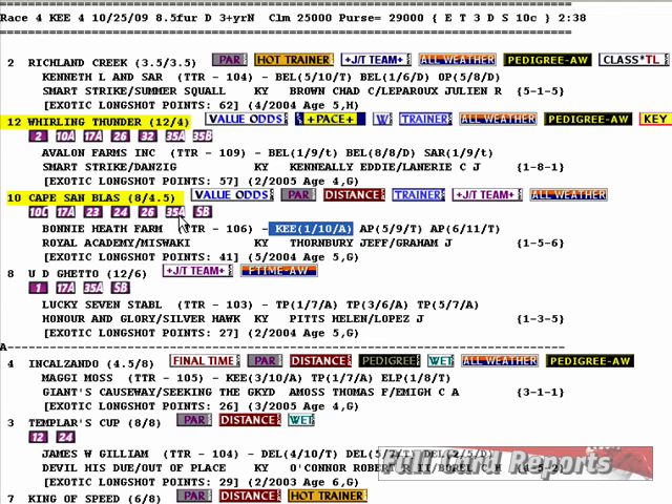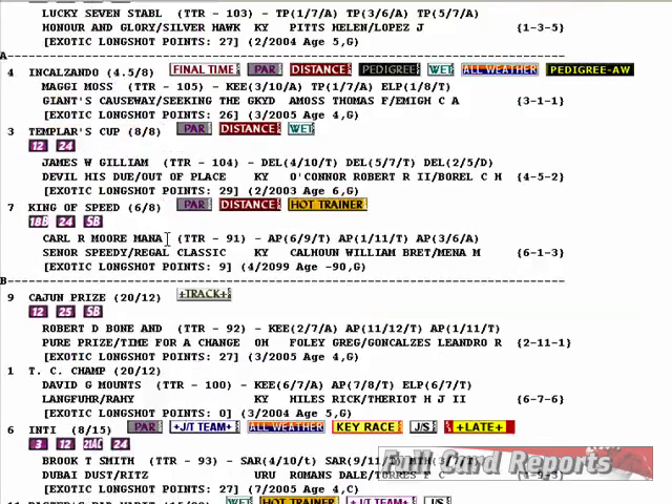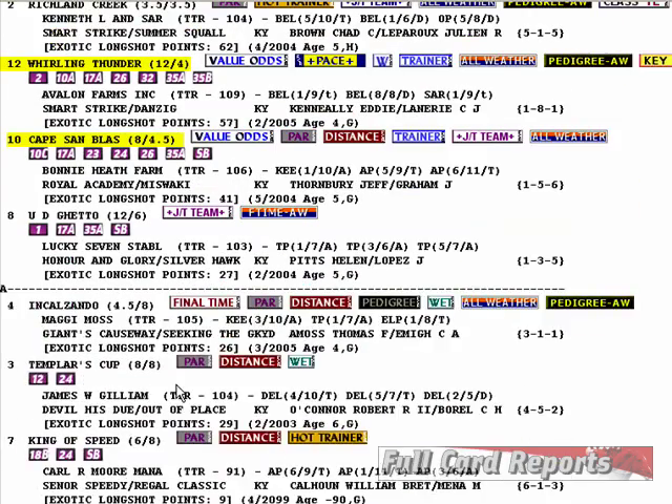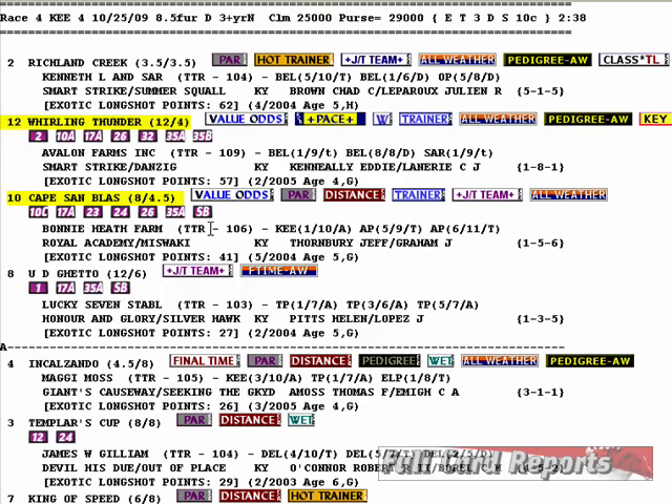Angle 35 is simply that he is within 5 points of the top power rating in this field. The top power rating is on the 2 at 113; the value odds horses clock in at 112 and 110, which is basically right there in the thick of things. Angle SB is a special bonus angle — if you go to the member page and read that report, look below angle 36 and it will explain what angle SB is. You'll have to be a member to know that angle.